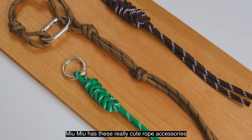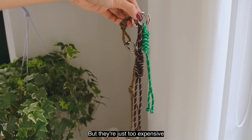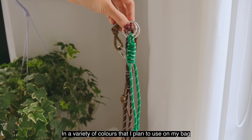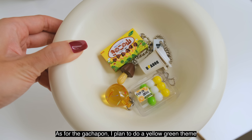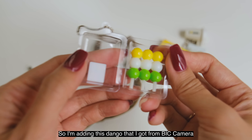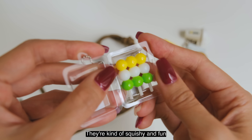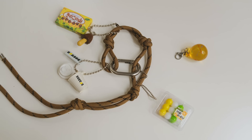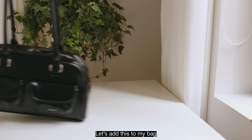Miu Miu has these really cute rope accessories but they're just too expensive. I ended up buying a few on Taobao in a variety of colors that I plan to use on my bag. As for the gachapon, I plan to do a yellow-green theme, so I'm adding this dango that I got from the capsule machine — they're kind of squishy and fun. Now that I've created my keychain, let's add this to my bag.